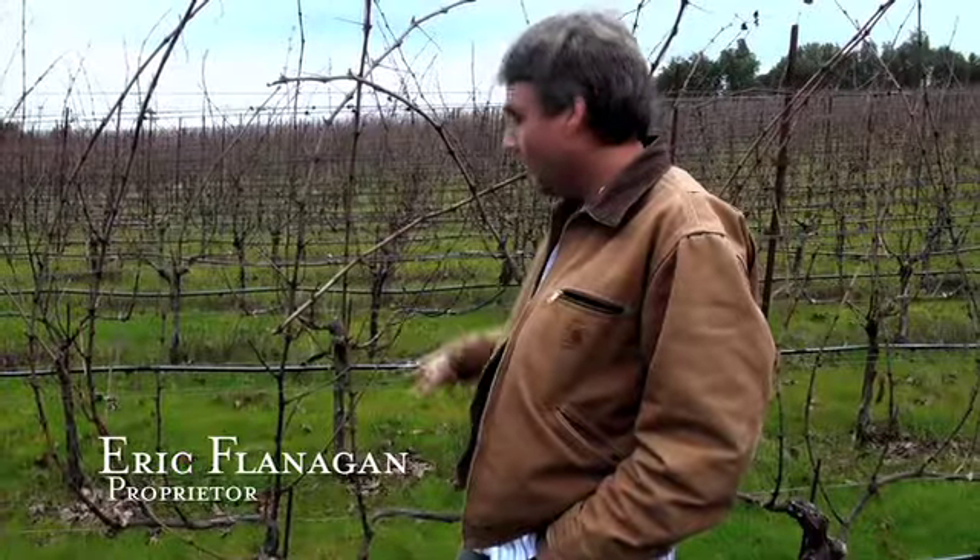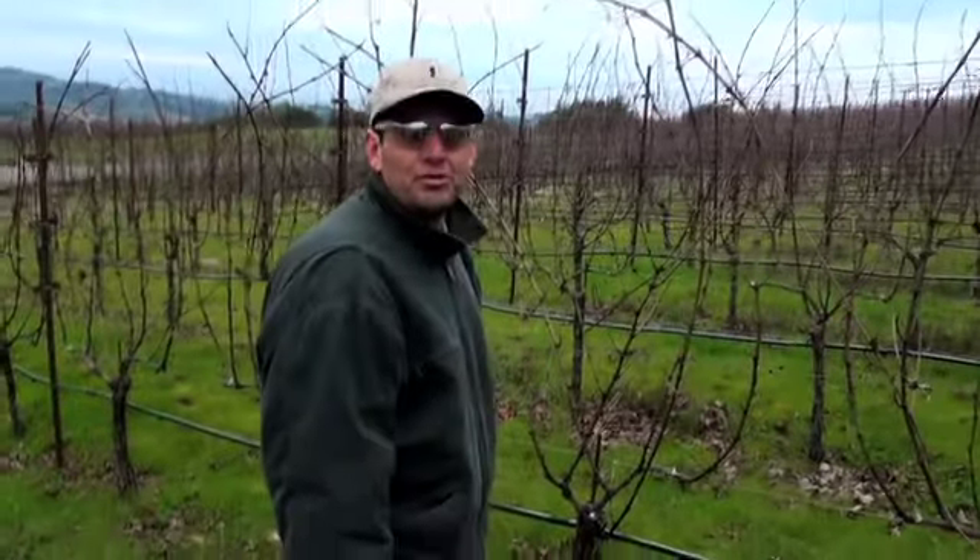When the guys come out here, how many vines can they do in an hour? They usually do about 25 to 27 vines an hour.